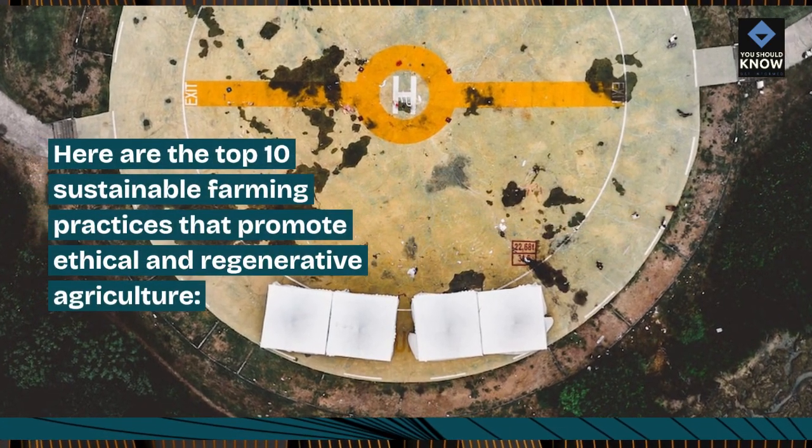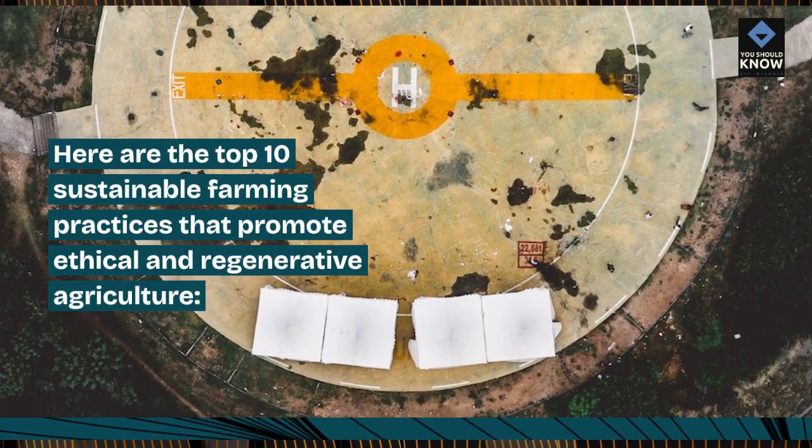Here are the top 10 sustainable farming practices that promote ethical and regenerative agriculture.